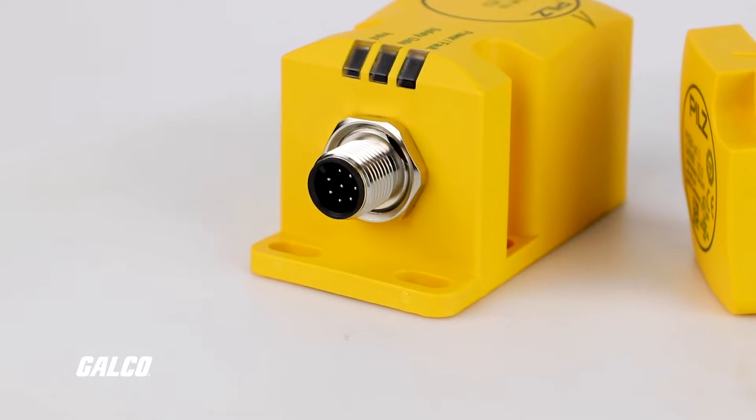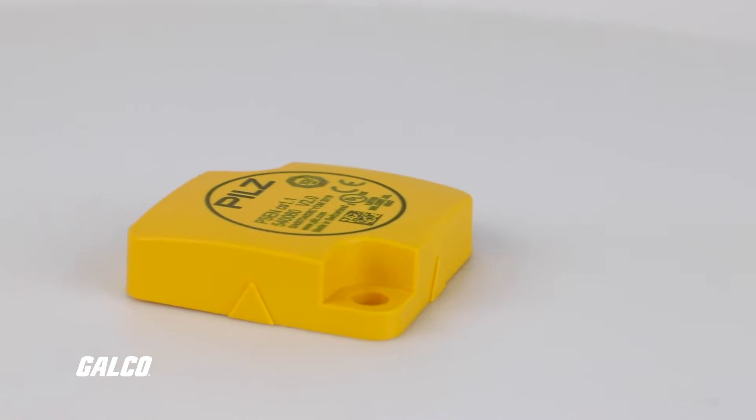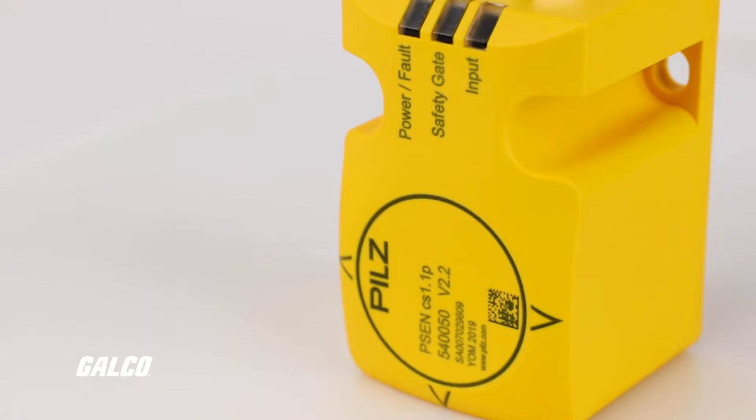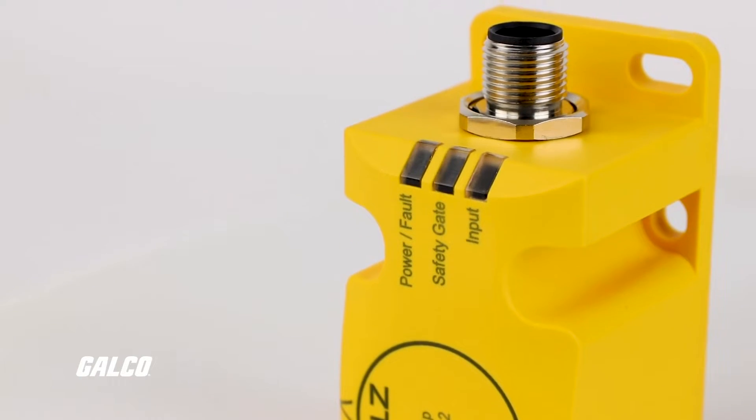For safety gate monitoring, the PSEN code offers high levels of manipulation protection with RFID technology. With the unique fully coded option, there is only one single actuator that's accepted by the sensor, following the key lock principle which improves safety.